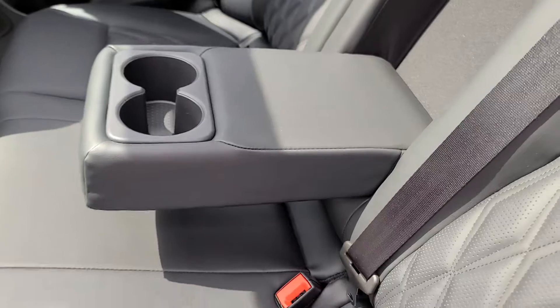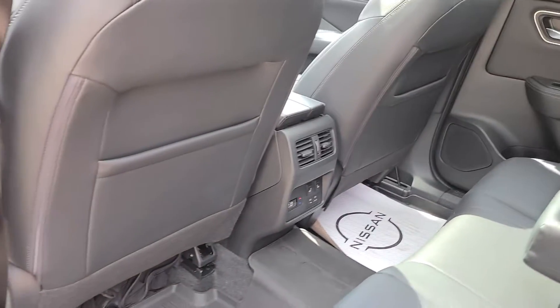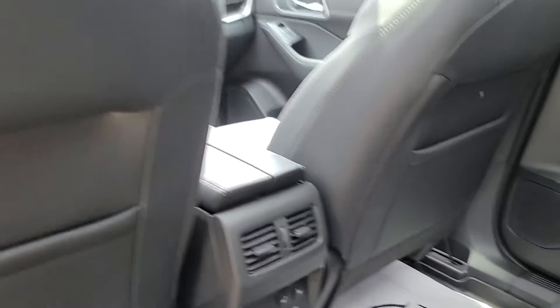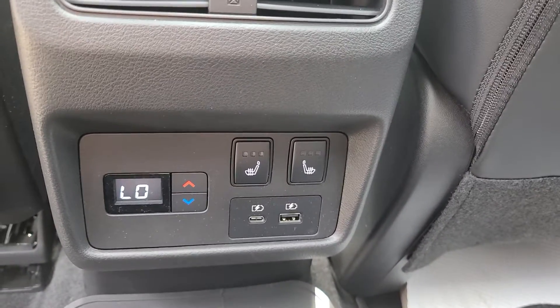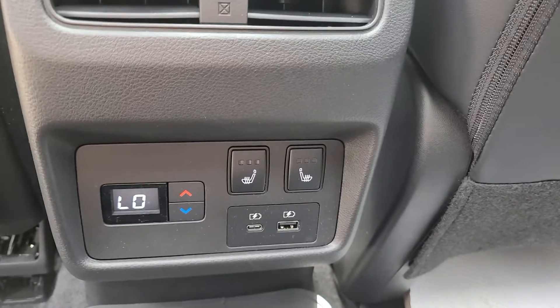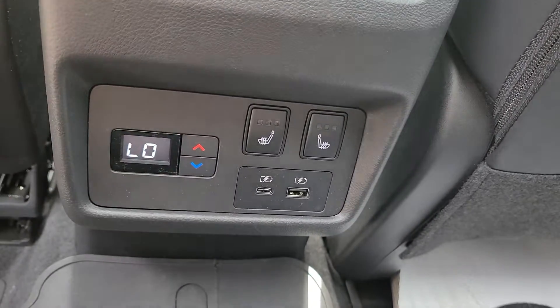There is a folding down armrest that doubles as a cup holder, and seat back pockets on each of the front seats. Both of the outboard seats in the rear are heated, and rear passengers also have some controls over the climate.